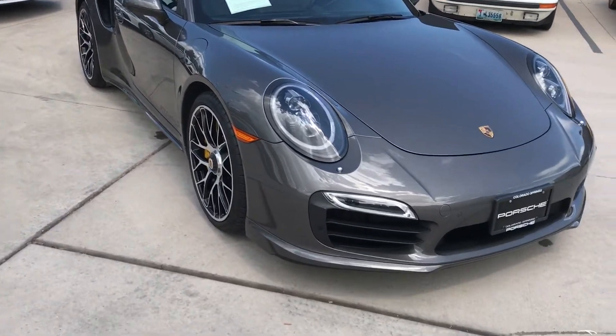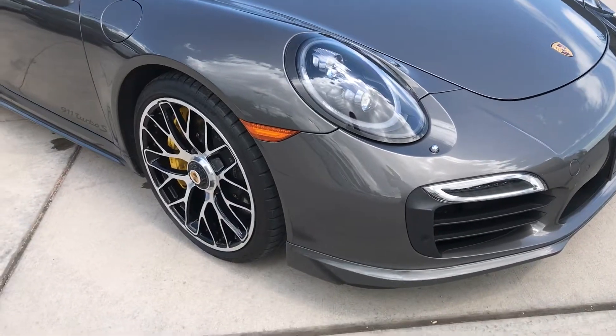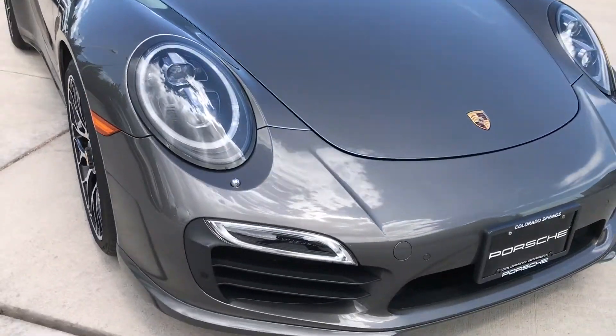This one's in agate gray metallic. It does have the LED lights, lots of upgrades, PCCBs, center lock wheels. This thing is beautiful.